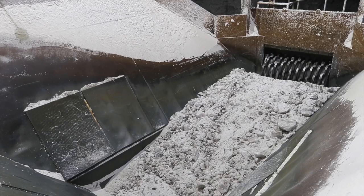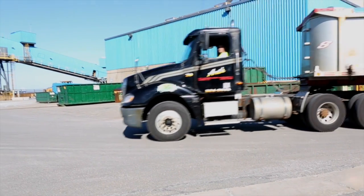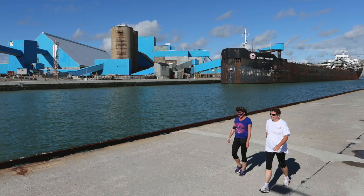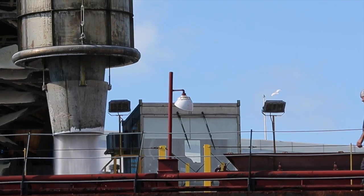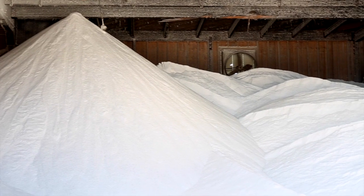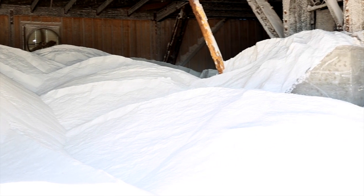Our product is shipped off the site from storage facilities like this in one of three ways: we truck it out, we rail it out, or — probably most of our salt — it's transported through large transport ships, 25,000-ton displacement ships. We have many storage depots all around the Great Lakes and inland, which we fill throughout the summer months in anticipation of that salt being used in the winter months.